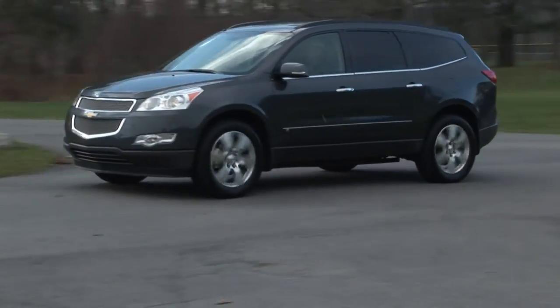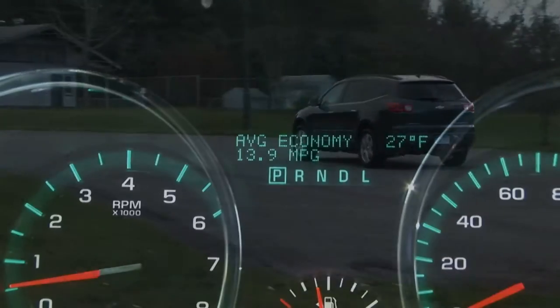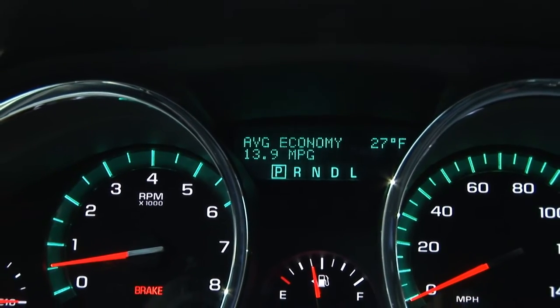The EPA rates it at 16 city and 23 highway, though for some reason my week-long number was a dismal 14 miles per gallon.